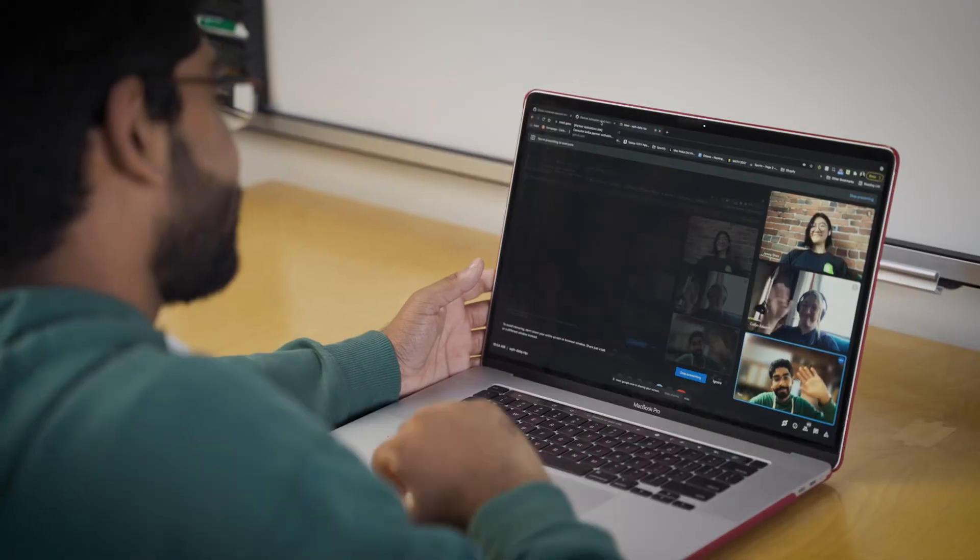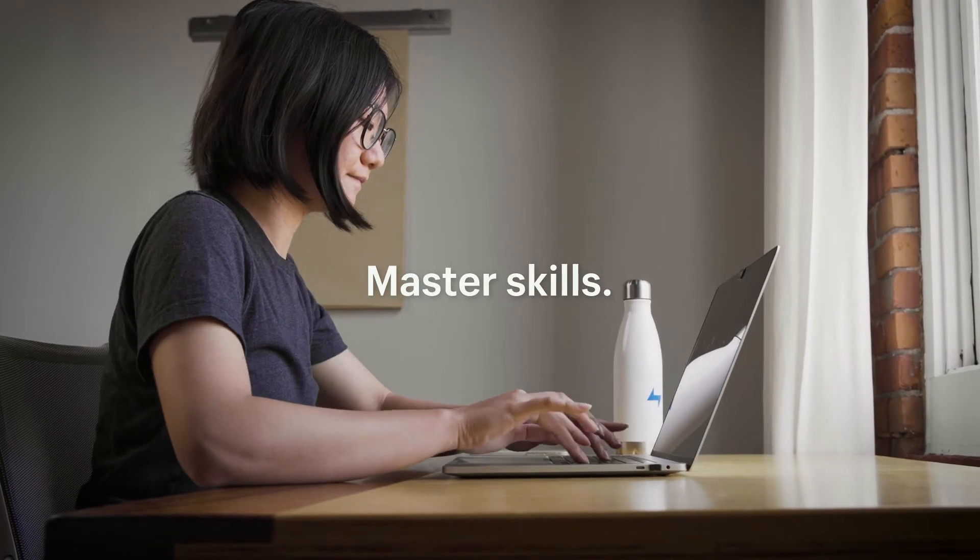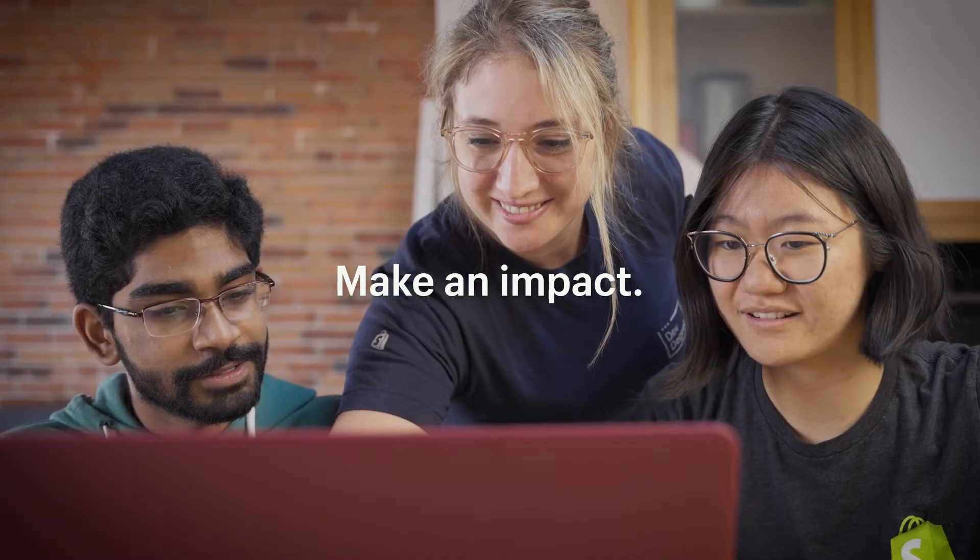Thanks to our university partners in the US and Canada, you're able to balance classroom time and hands-on time working on development teams, allowing you to truly master skills working on Shopify products and making an impact. And the Shopify team is there to support you every step of the way.